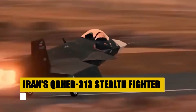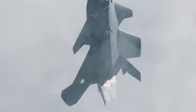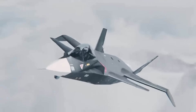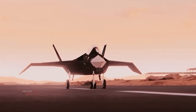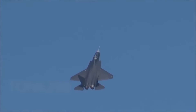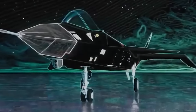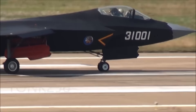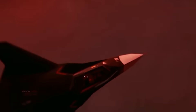Iran's ambitious Qaher-313, unveiled in 2013, represents a leap in Iranian aerospace development. This prototype stealth fighter, designed by Iran Aviation Industries Organization, integrates traditional design elements with modern stealth capabilities, featuring advanced materials for reduced radar signature. It is capable of carrying diverse weaponry, from bombs to smart-guided missiles. Despite skepticism about its operational viability, the Qaher-313 showcases Iran's growing aeronautical capabilities and determination to advance independently in military technology. Its design and functionality signal Iran's strategic intent to broaden its defense capabilities.